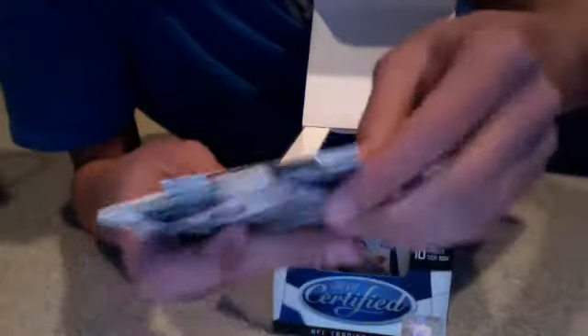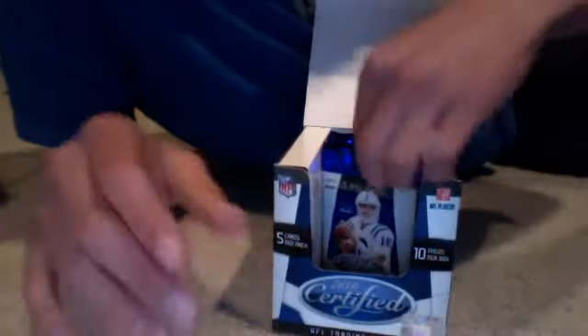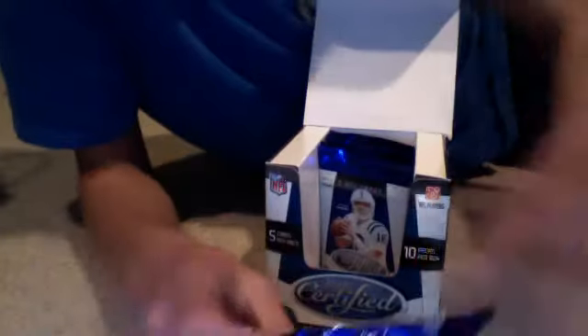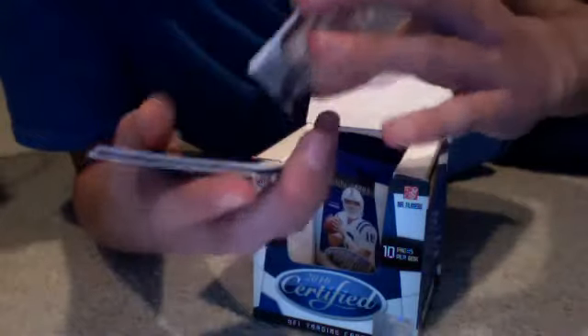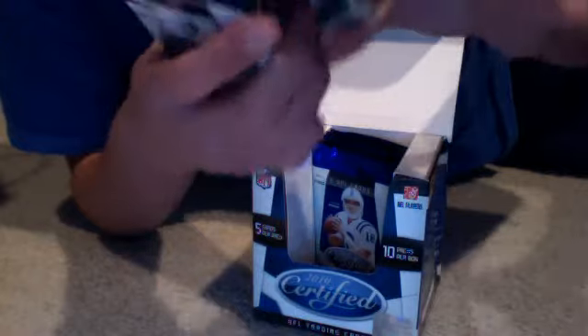Next pack — we got a Lee Evans Mirror Red, numbered out of 250. Alright, next one. Oh my bad. Irving Fryer Immortals — oh, that's really nice. Immortals jersey of Irving Fryer, numbered out of 250. Dolphins.